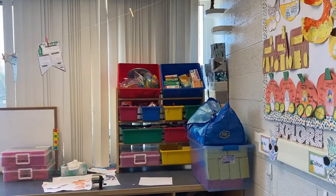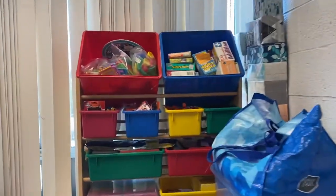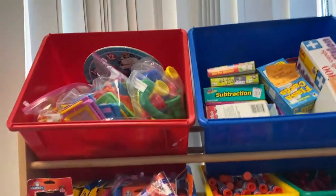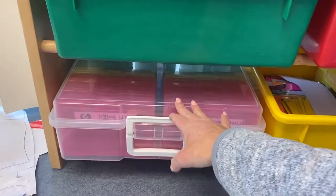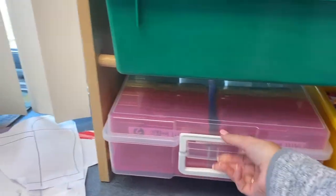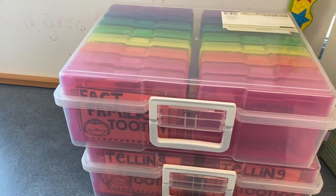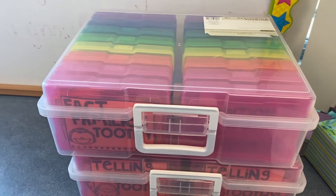Back there I have what used to be my STEM organizer, but now it has supplies, flashcards, manipulatives, and things like that. I have one of these iris craft boxes down here that I haven't actually used yet — I was going to use it for math toolkits, but then I made bigger math toolkits with pencil boxes, so that worked out better this year. I also have some of my Toothy boxes back here for math Toothy.